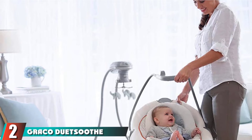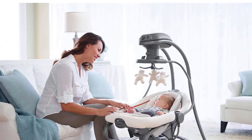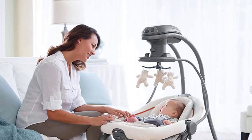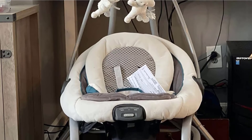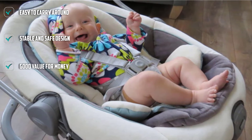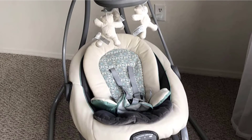At number two, we have the Graco Duet Soothe Baby Swing. This is a versatile swing and rocker combo ideal for babies with reflux. It gives you the option to sway side-to-side or swing back and forth with six speed variations. You can remove the base swing seat to use it as a rocker. The swing accommodates babies from 5.5 to 30 pounds, while the rocker handles 5.5 to 25 pounds. It runs on rechargeable batteries and has three seating positions with an easily removable seat pad for cleaning.